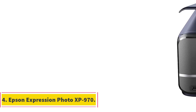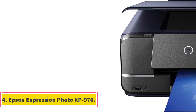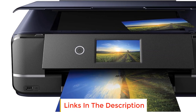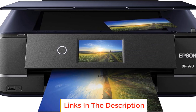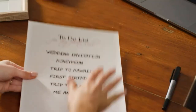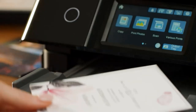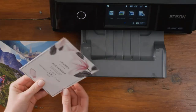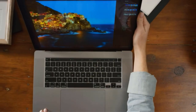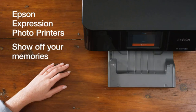Number 4: Epson Expression Photo XP970. The Epson Expression Photo XP970 is a versatile and high-performance printer designed to deliver stunning, borderless photos up to 11 inches by 17 inches. Equipped with 6-color Claria Photo HD inks, this printer ensures smooth gradations and lifelike skin tones, making it ideal for photo enthusiasts. With a focus on professional quality printing, the XP970 can produce 4-inch by 6-inch photos in as fast as 11 seconds.